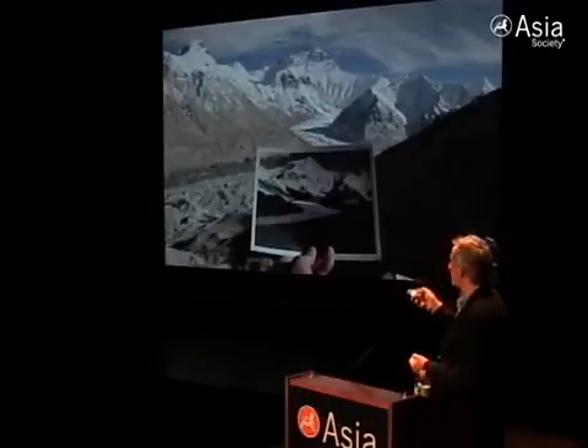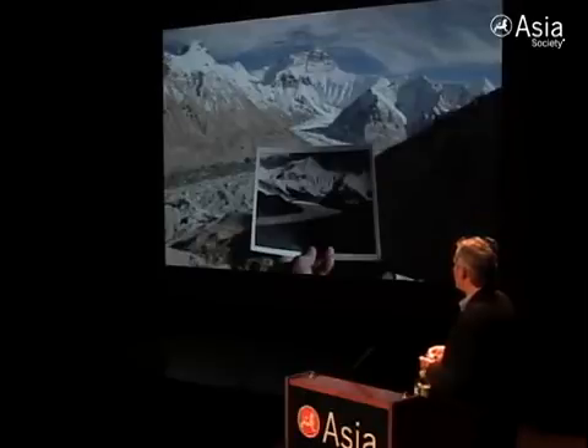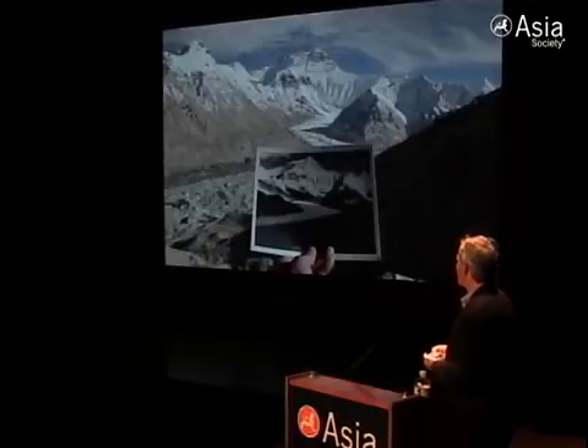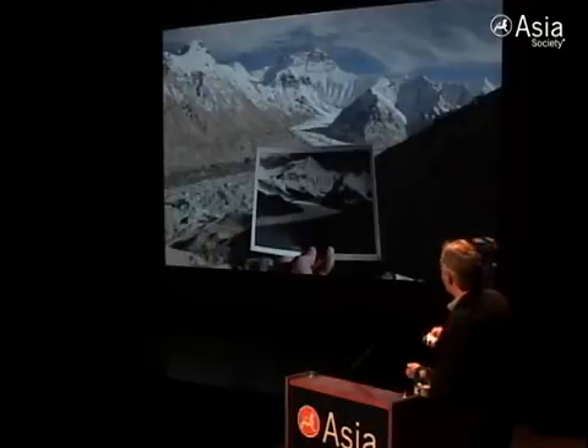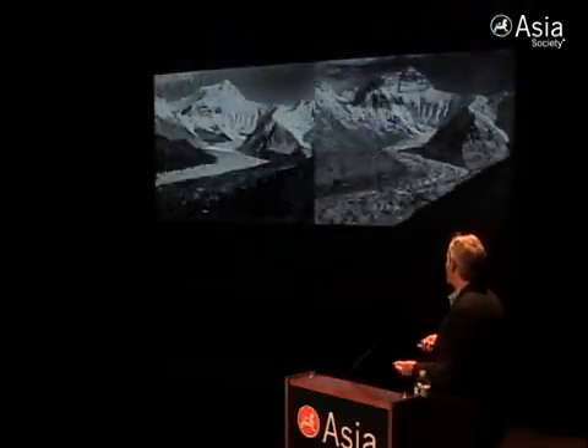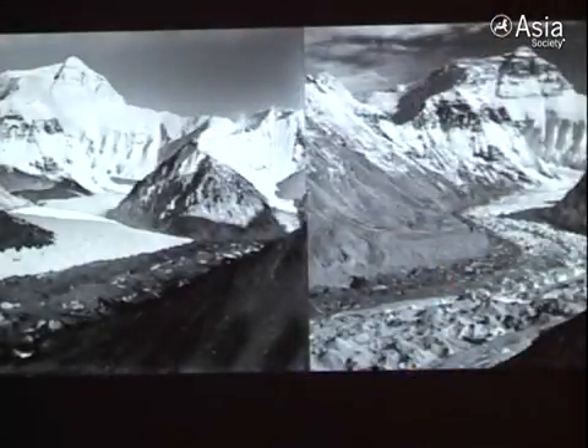The first up-close photos taken of Everest were by the 1921 British Everest reconnaissance expedition. Mallory was there as a climber to find a route up the mountain. He took this picture, and after a considerable amount of work and effort, we found the exact spot he stood in. You end up with a picture on the left taken in 1921 and a picture on the right taken in October 2007.